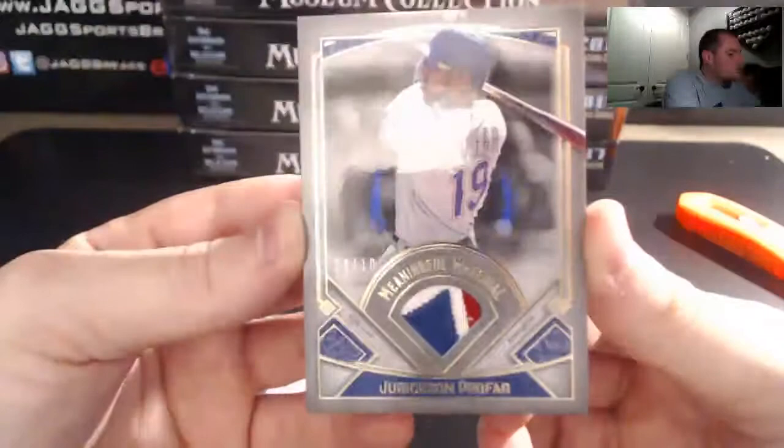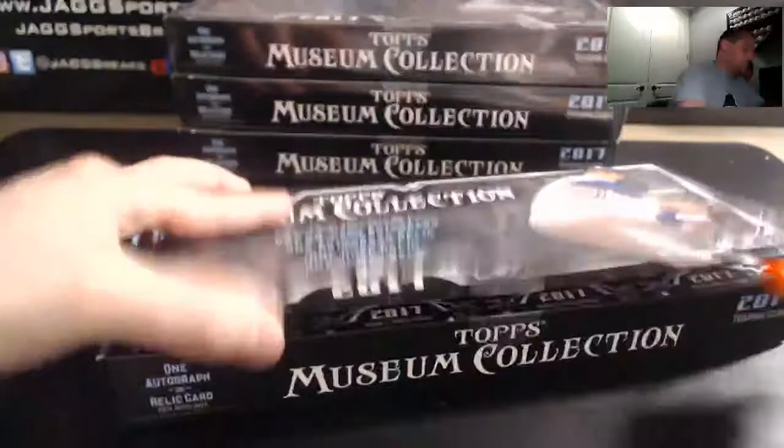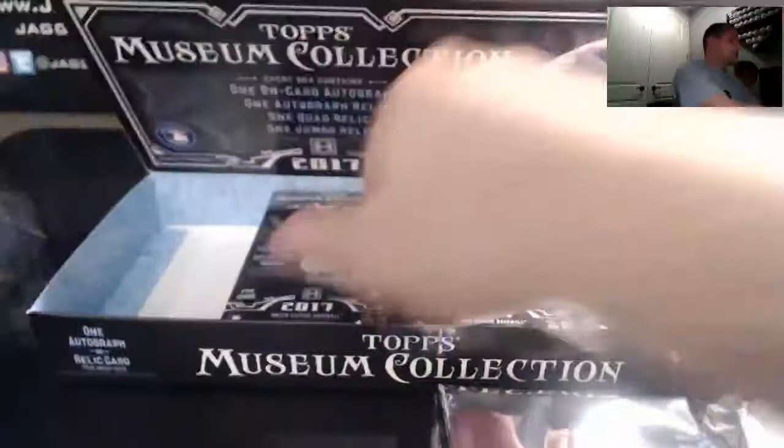Four boxes left. Remember — if you do go hitless we will send you out a hobby pack. Everything ships always, every product — we ship everything, so you're getting it all. Hits are top-loaded. All your base cards are put into a team bag and we take care of it when we ship.